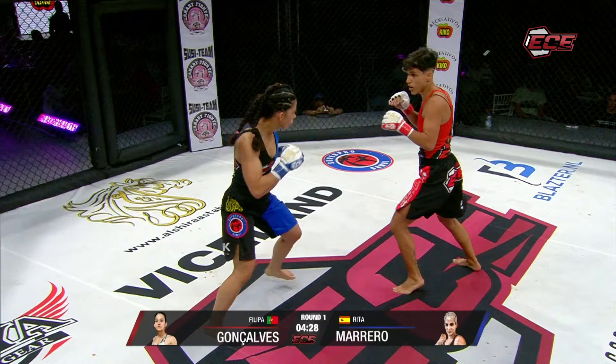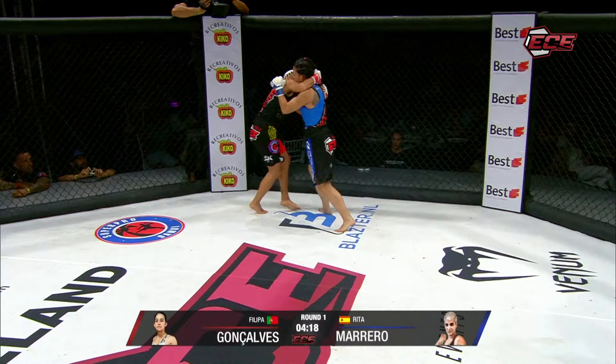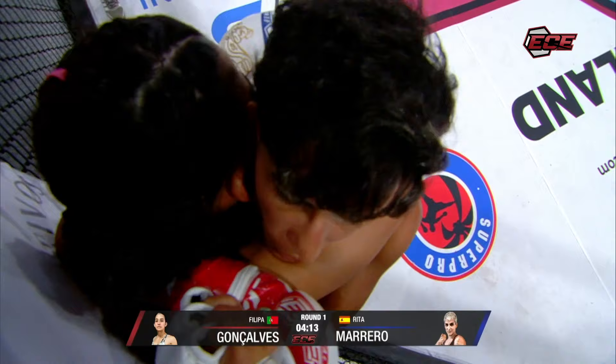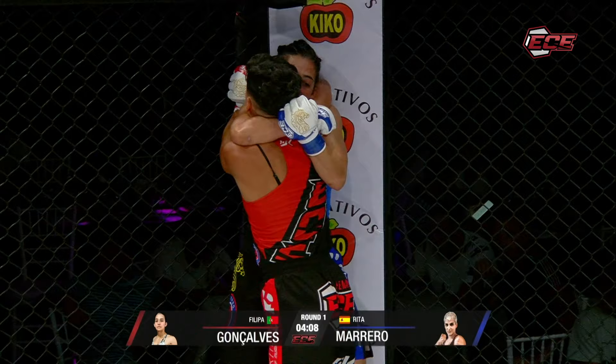Good kicks, fast as well. I don't think it's going to be a good idea for Gonzalez to stand in front of Marrero. Obviously she's got good striking, as you can see. Nice stand-up shots. They've both got the clinch but it's going to be hard to get a takedown from this position — they're really in the Muay Thai clinch, standing up.